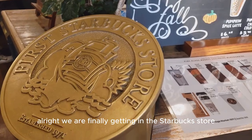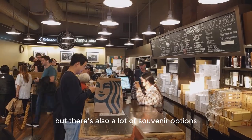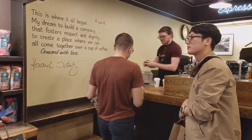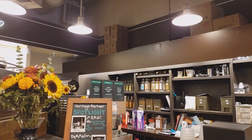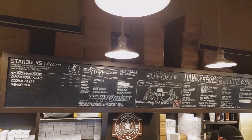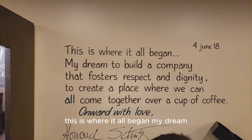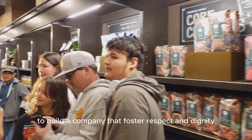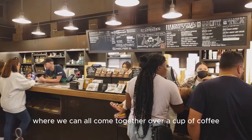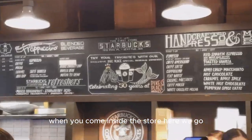We are finally getting into the Starbucks store. People usually come in here not just for drinks — there are also a lot of souvenir options for you to purchase, since this is the very first Starbucks store. There is a post on the wall when you come inside the store that reads: 'This is where it all began. My dream to build a company that fosters respect and dignity, to create a place where we can all come together over a cup of coffee. Onward with Love, by Howard Schultz.'